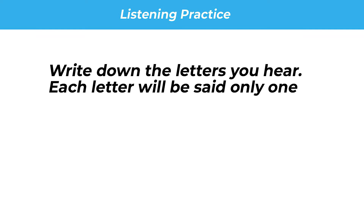Number 7: U. Y. Number 8: V. W. Number 9: Z. Z.